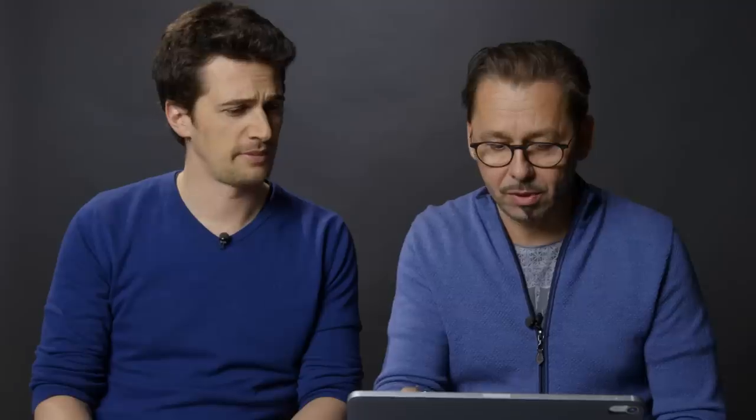Maybe this feature exists in Premiere as well, but I've never used it. Audio ducking exists in the newer version of Premiere too — I've never used it either. Good to know. But that's amazing — the whole editing feels a lot more haptic because you are literally touching your image, which is something you can't do on your normal computer.